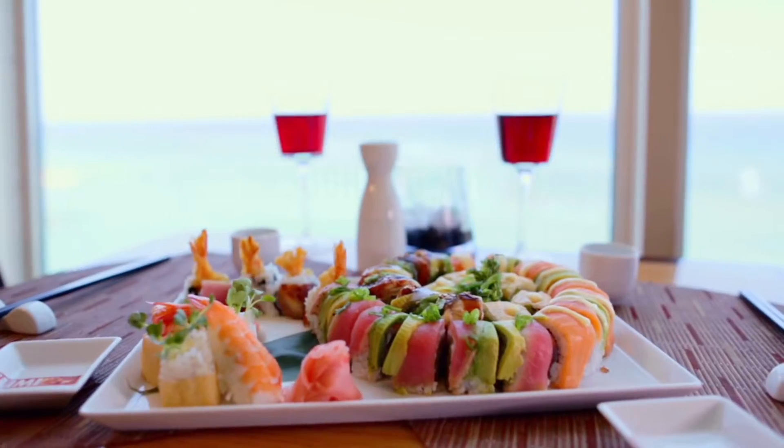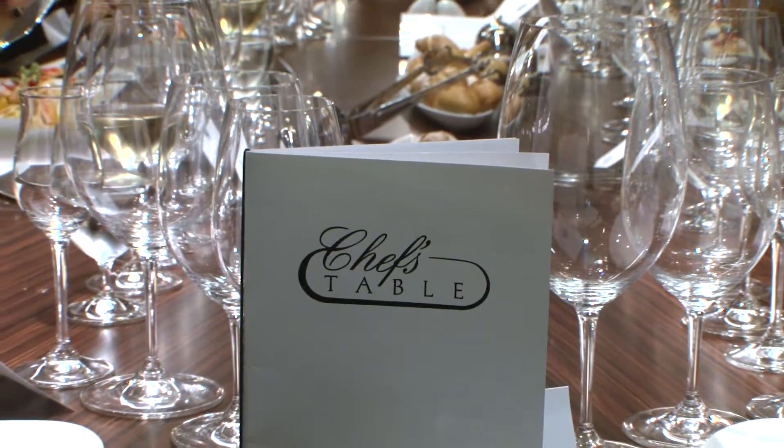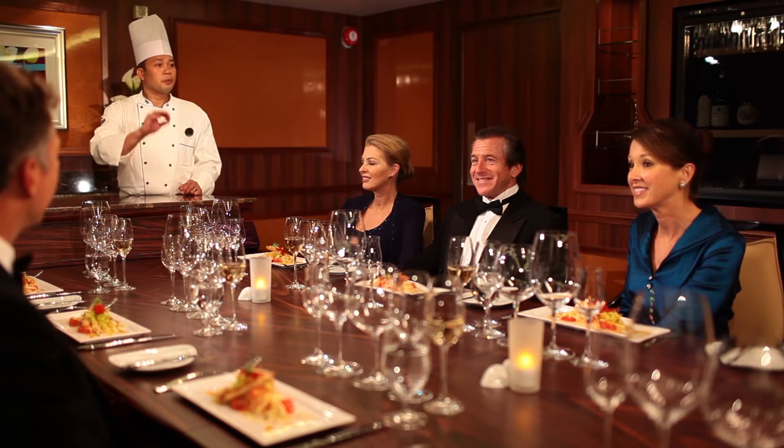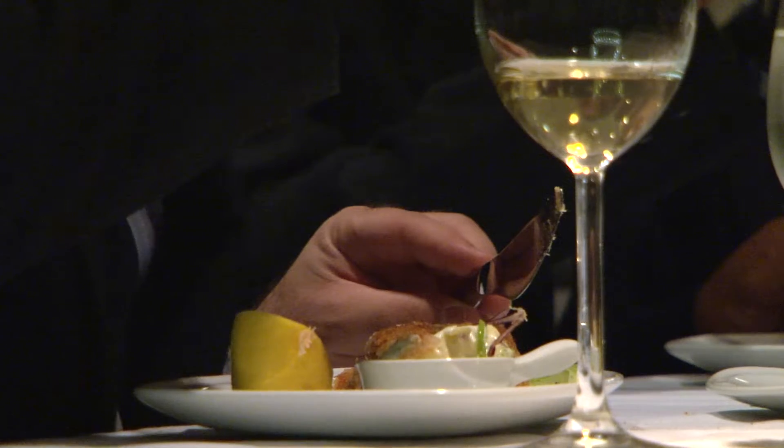The traditional Japanese dishes at Izumi are designed to impress with pure, delicate flavors and impeccable presentation. For an exclusive experience, the Chef's Table is co-hosted by the executive chef and sommelier for an intimate wine-pairing dinner of five courses.